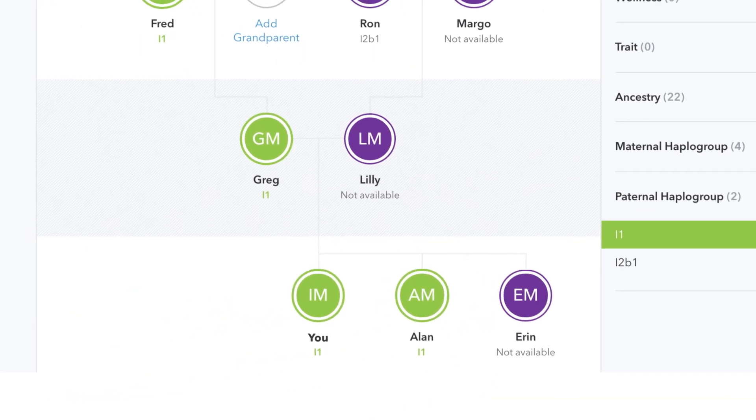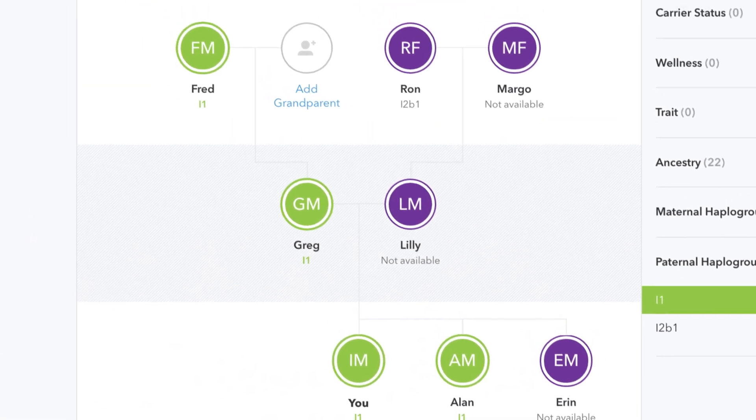The analysis of the Y chromosome is reflected in your paternal haplogroup, which is a group of mutations that you inherited from your father, which he inherited from his father and so on. Since paternal haplogroups are traced to the Y chromosome, women will not receive a paternal haplogroup assignment.